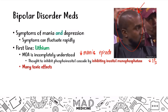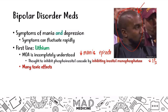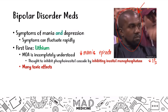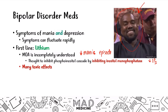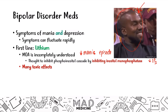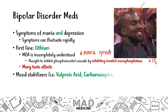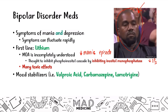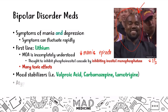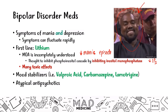Lithium has many toxic side effects to be aware of, including nephrogenic diabetes insipidus, thyrotoxicity and hypothyroidism, and Ebstein's anomaly in fetuses. If lithium is not appropriate — for example, in a pregnant patient — you can use mood stabilizers like valproic acid, carbamazepine, and lamotrigine, or atypical antipsychotics (second-generation antipsychotics) to treat bipolar disorder.